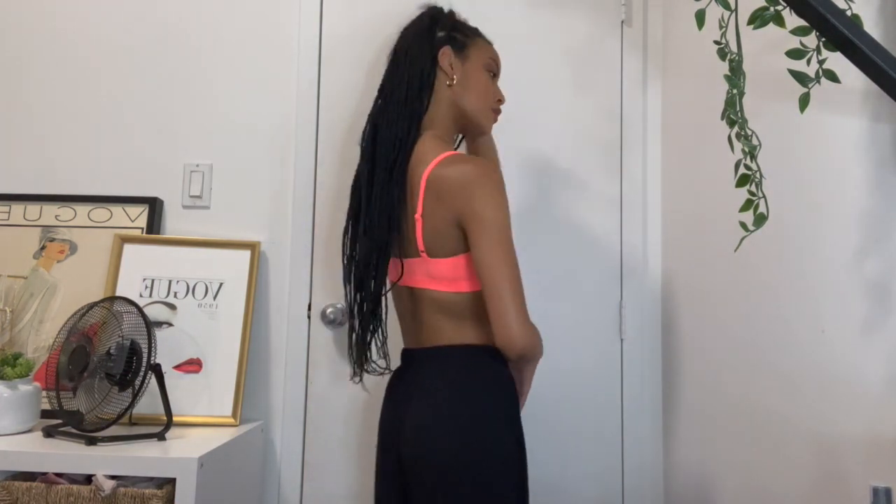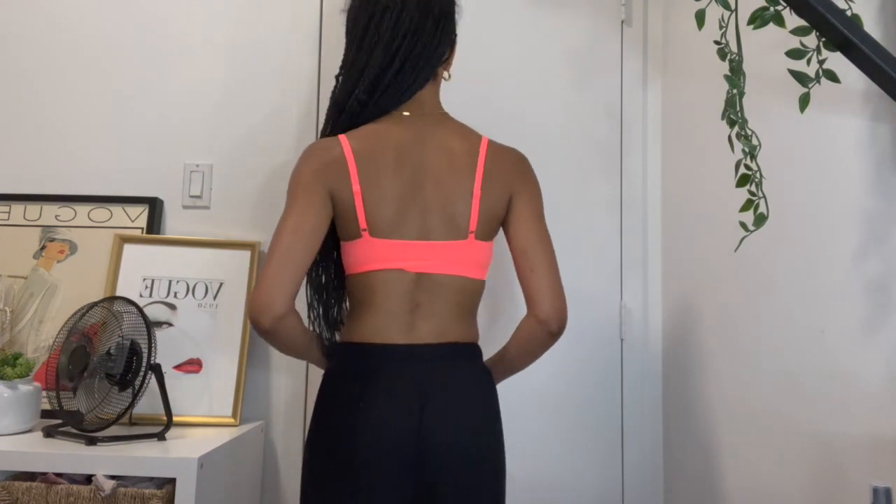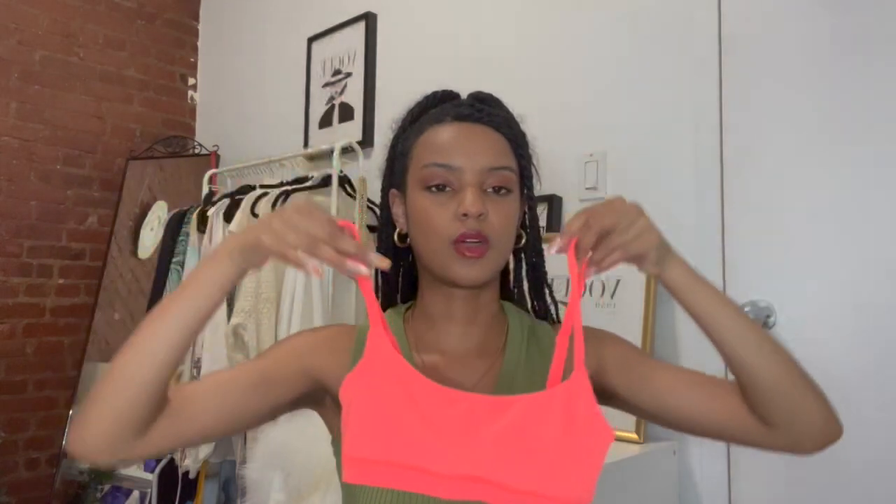The next bralette is a Skims bralette that my roommate Jasmine got me for my birthday. It's neon but this time it's like a coral pink color, and this is the cutest bralette ever — the color is amazing. It's super soft, which is to be expected. I got it in a size extra extra small, and the previous Urban Outfitters bralettes were extra small/small. This Skims bralette fits amazing.